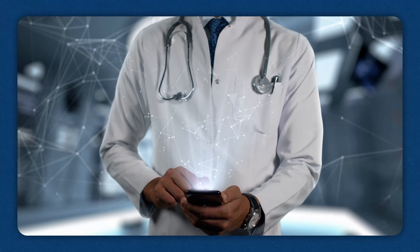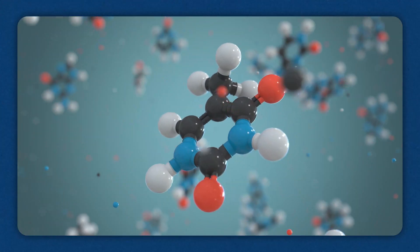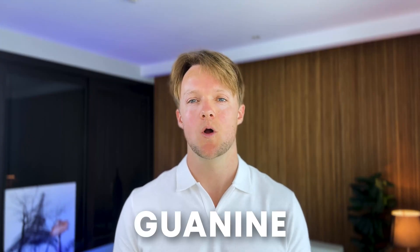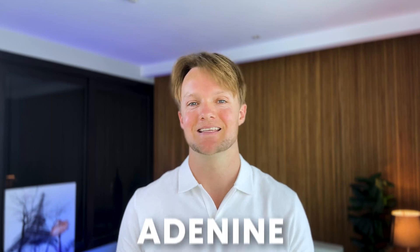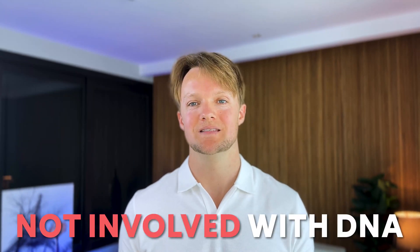First, a little background. Adenosine is a naturally occurring substance found in human cells. You might be familiar with the four nuclear bases that make our DNA code: cytosine, guanine, thymine, and adenine. Well, adenosine is basically adenine with an extra sugar molecule, but unlike adenine it's not involved with DNA.